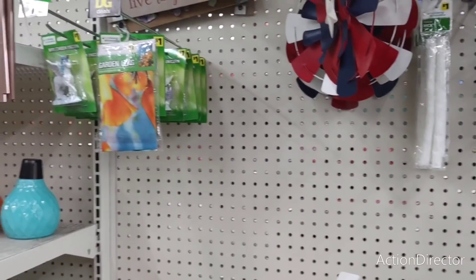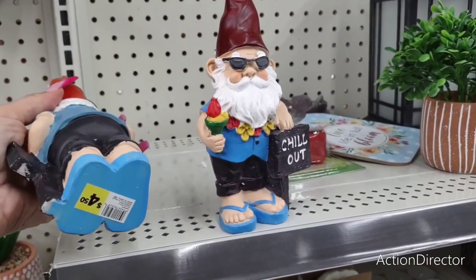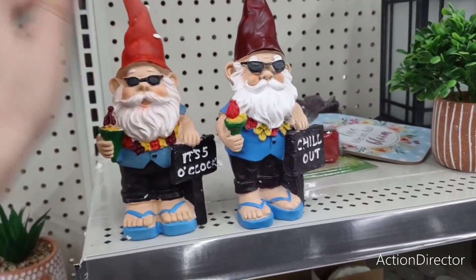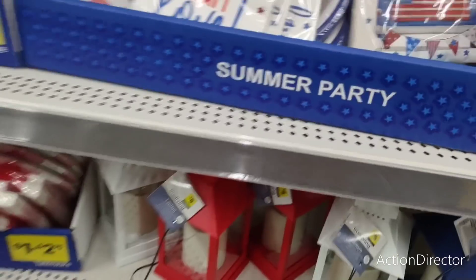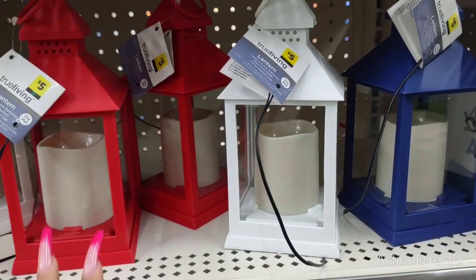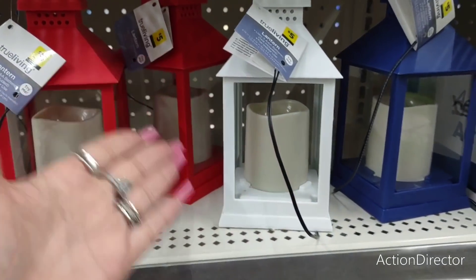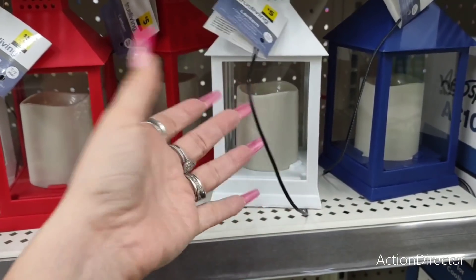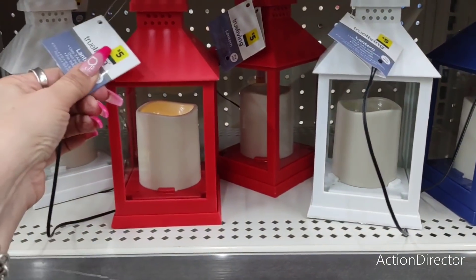These little cool gnomes are $4.50 — 'It's Five O'Clock, Chill Out.' I've showed you guys these before but I'm going to show them again because they're a good deal. The red, white, and blue set — all three for fifteen dollars. I would get the white because you could use it continuously throughout the seasons, and it already has the light in it.